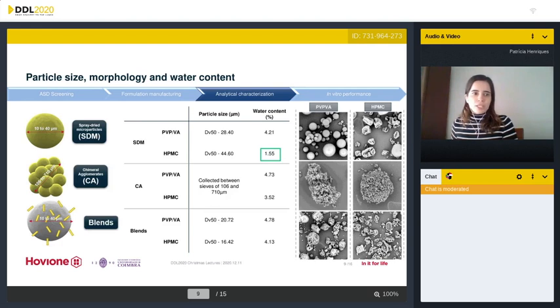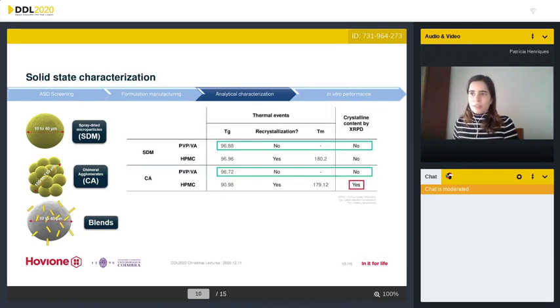Regarding the characterization, the particle size was adequate for all of the particles produced. However, the water content was high in all of them except for spray dried microparticles of HPMC. Here on the right you can see their morphologies, which are quite diverse. Regarding solid state characterization, HPMC agglomerates showed crystalline content on X-ray powder diffraction, and PVPVA seems to stabilize better the amorphous form of the drug because there are no recrystallization or melting events.